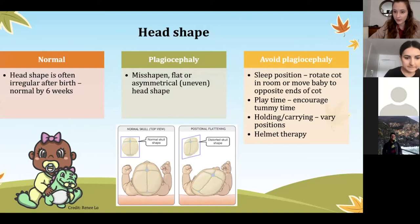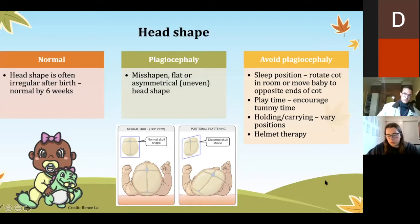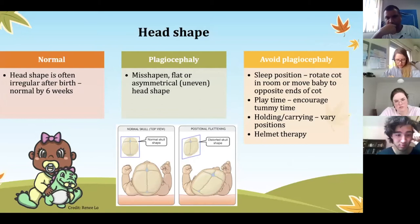If positional therapy doesn't work, we move on to helmet therapy. These helmets are helping to reshape the baby's head — on one side it's quite tight to reshape the head, and the other side is quite loose. Skin integrity should also be checked regularly while babies are wearing the helmet. There's no set time they wear it for; it's dependent on the orthopedics or the pediatrician.